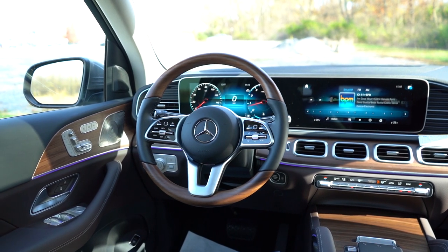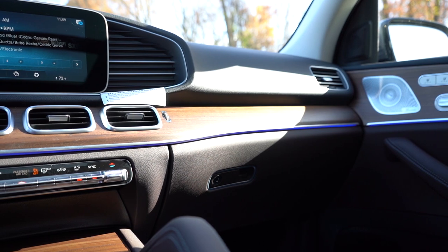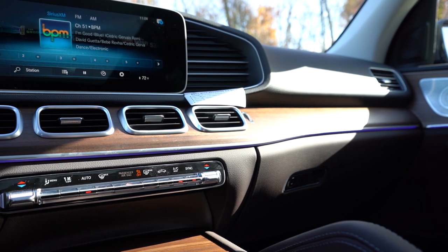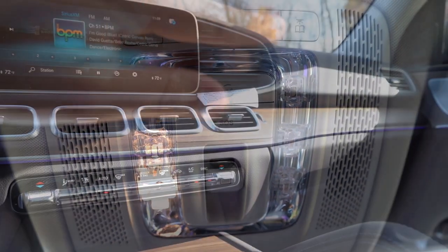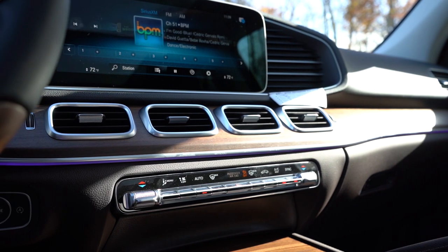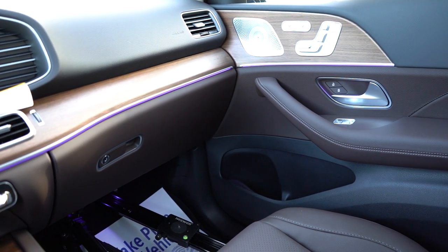64 colors of ambient lighting come standard — Mercedes-Benz does ambient lighting better than anybody else, including these massive grab handles for both driver and passenger surrounded by ambient lighting. You can adjust the colors through the infotainment screen. Overall this thing is finished like a Mercedes-Benz — lots of contrast stitching, a dark cappuccino brown interior, and diamond-style overhead lighting up top. All of the wood finishes are matte wood, which makes everything smell like a new home — absolutely wonderful.